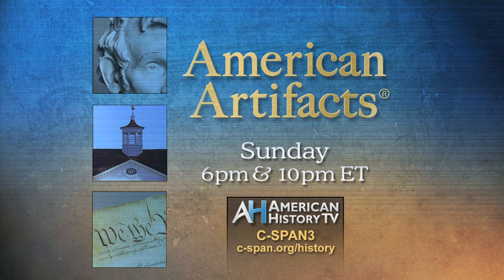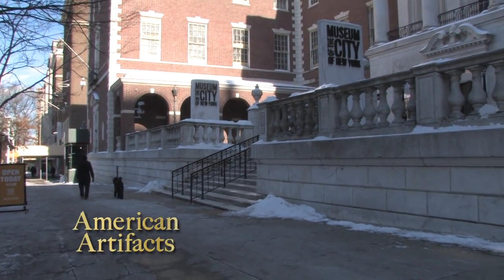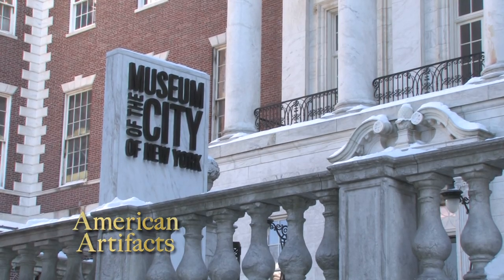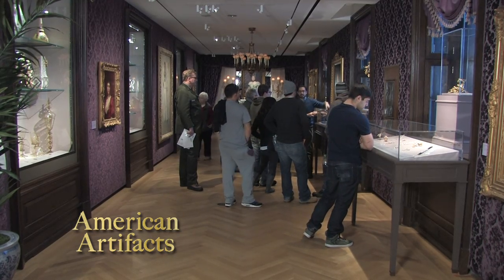Each week, American History TV's American Artifacts visits museums and historic places. Founded in 1923, the Museum of the City of New York's collection contains nearly 750,000 objects. We visited to learn about the exhibit, Gilded New York.